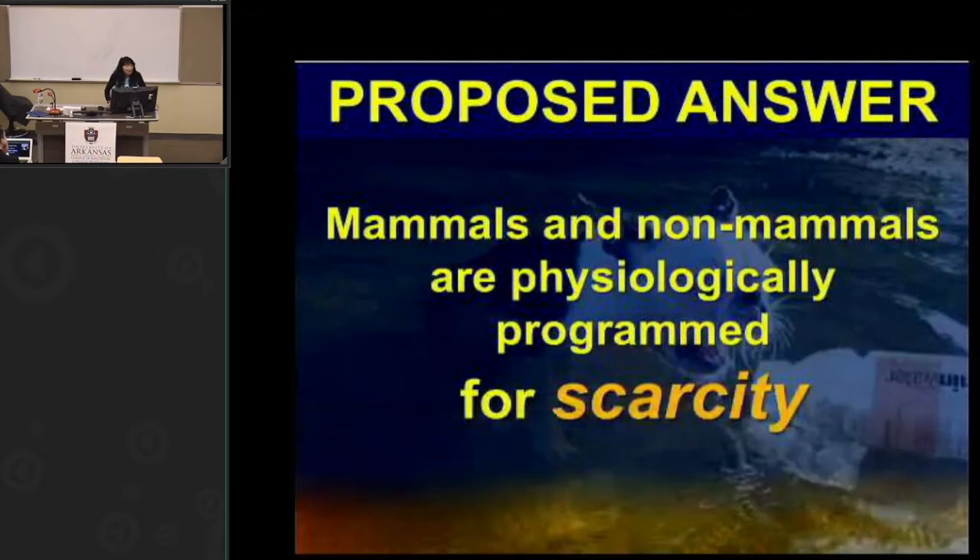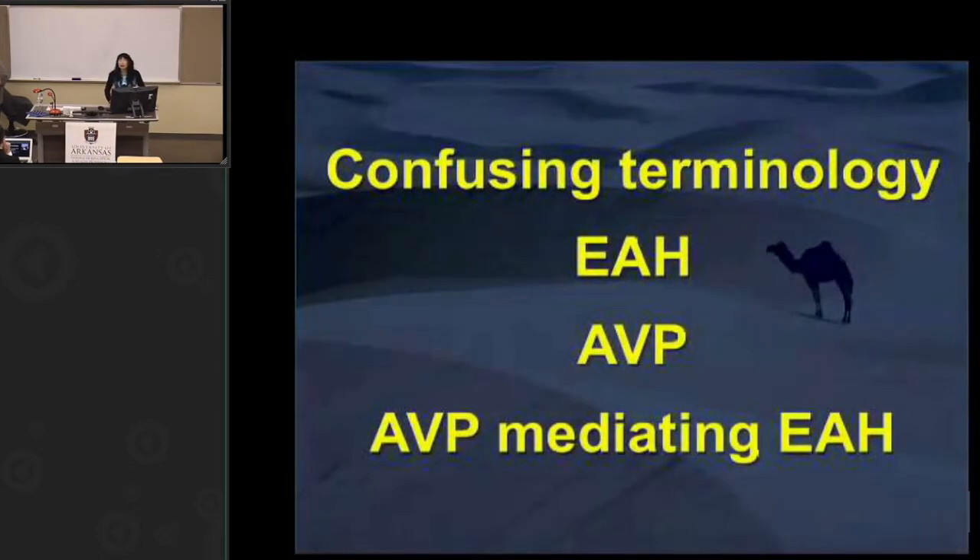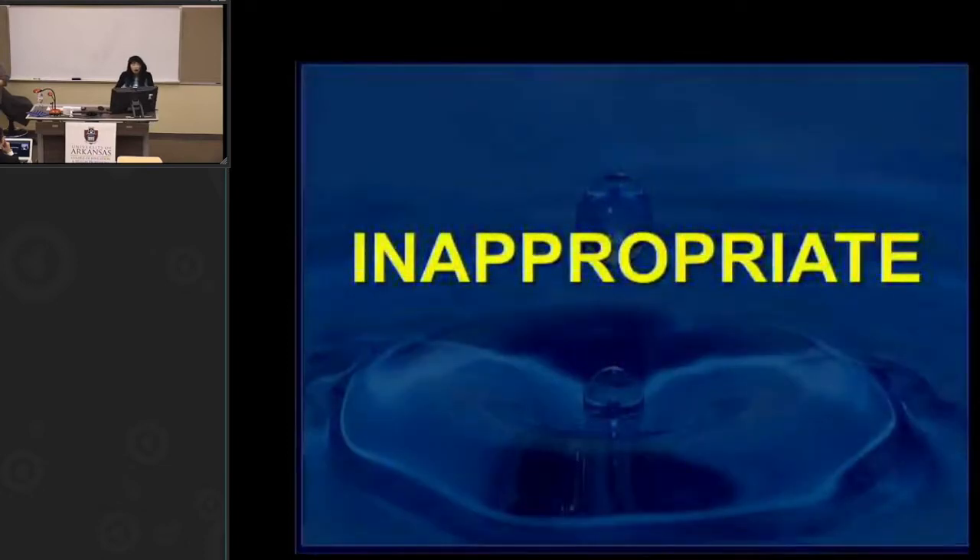All mammals and non-mammals — locusts, worms, toads, fish — are physiologically programmed for scarcity. That's how we evolved, with redundant mechanisms including water conservation to prepare for lean times. I want to argue that it's our behavior and our environment that is pathological, not the response of arginine vasopressin. My talk will cover confusing terminology in our field, a brief overview of exercise-associated hyponatremia, a brief overview of arginine vasopressin, and then how AVP mediates exercise-associated hyponatremia.